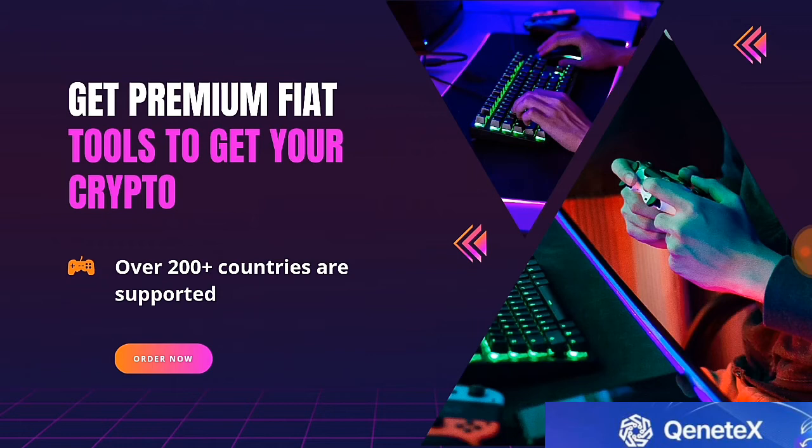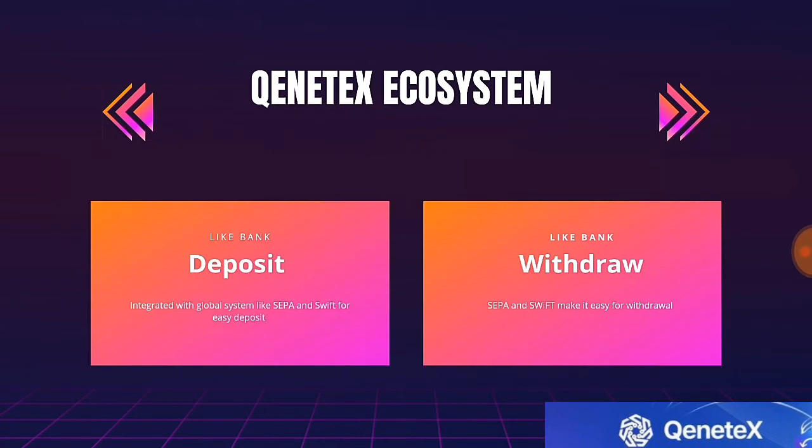Kintex offers users complete control of their digital assets in a non-custodial, multi-phase, and multi-chain wallet. This makes it easy for you to perform transactions, make deposits, withdraw your money into digital assets, or convert back into fiat.